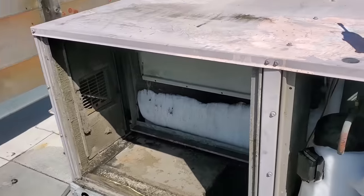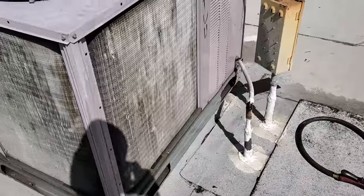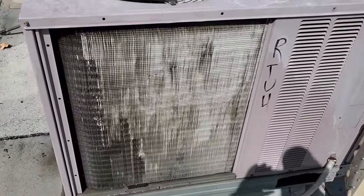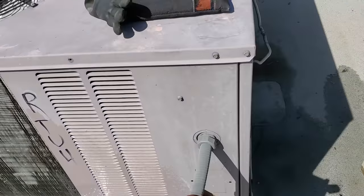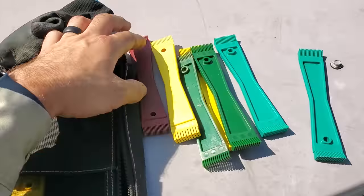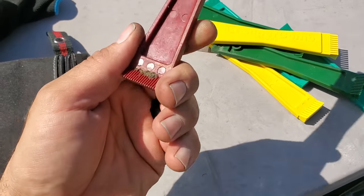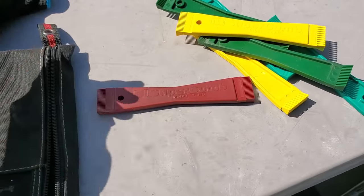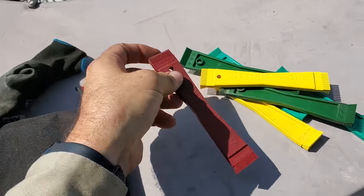I'm waiting for this guy to defrost — it's getting there but it's going to take a while. While I'm waiting, I might as well keep busy, so I'm going to go ahead and straighten out the fins on this condenser. When I'm straightening out the fins, I prefer using these individual fin combs. I don't know who makes it — I don't know if it's Supco or what. There are a million different people out there, but I like the individual ones.